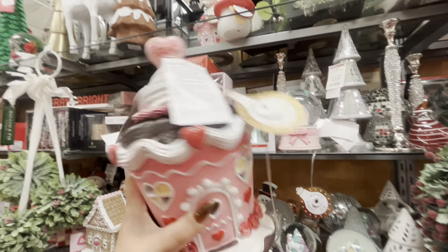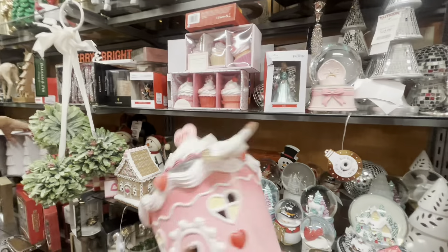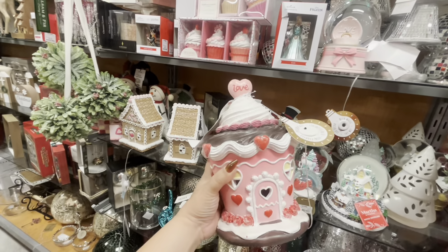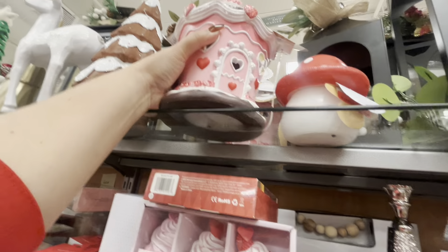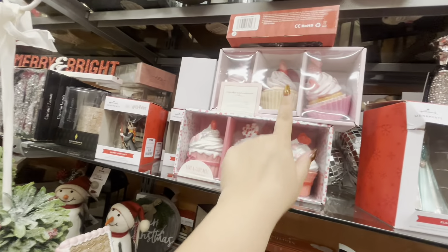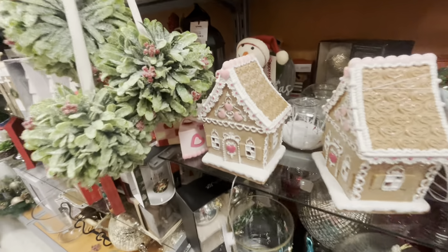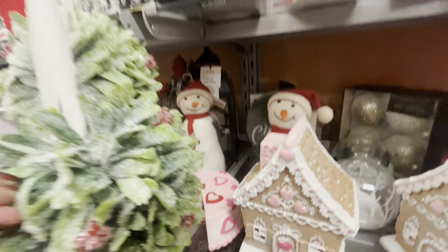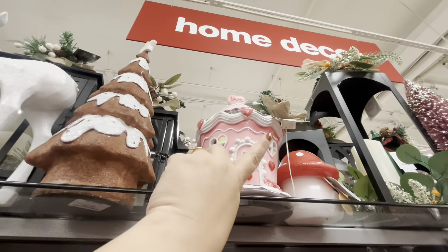The cupcake houses are here at $15 — aren't they beautiful? I have it from last year, so I need to make sure it's the same one. They have two of them, so beautiful in resin. And more cupcakes — oh my gosh — more of the cakes. I gotta check to see if this is the one I have or if it's different.